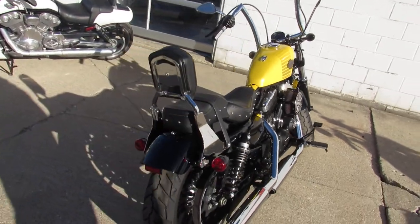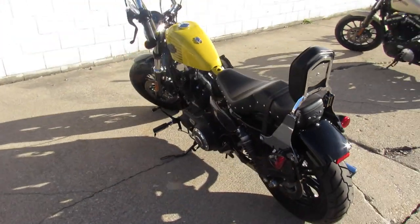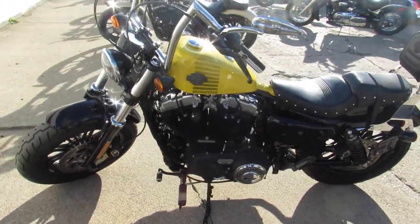It comes in an interesting color called Corona Yellow Pearl — kind of cool. This thing's a must-see. It's just been serviced at the dealership and inspected. All the fluids have been changed and it includes a six-month warranty, so there's no reason to buy new.